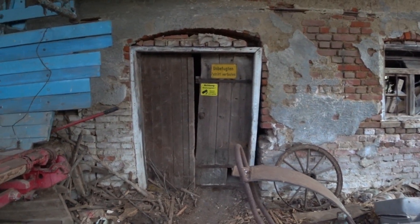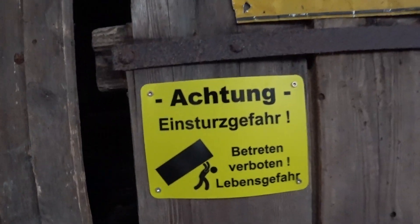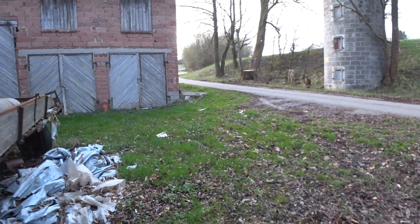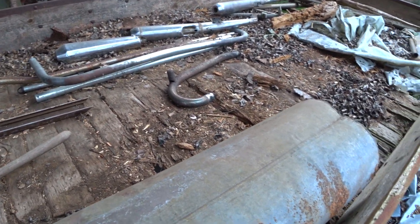Ich dachte schon, das wäre eine Kamera, das habe ich jetzt von Weitem nicht gesehen. Kann man was sehen, Leute? Da muss ich jetzt aber aufpassen, hier ist Einsturzgefahr, da haben die reingeschrieben. Ja, für alle Mofa-Bastler, hier sind Auspuffanlagen von Mopeds.